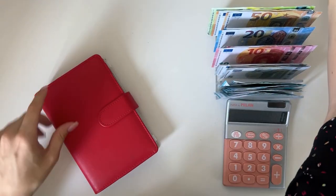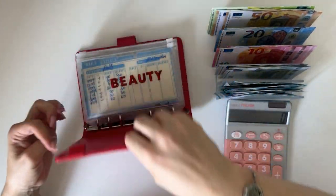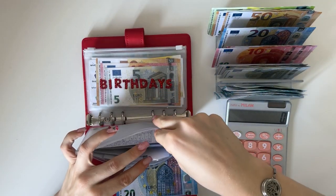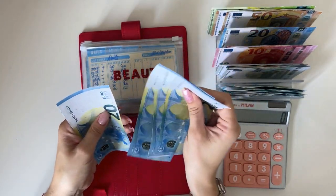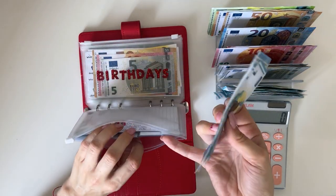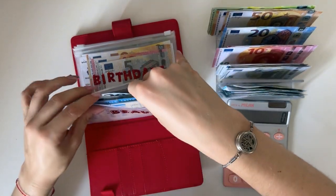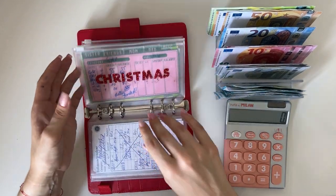Now short-term sinking funds. We're putting 20 in beauty: 20, 40, 60, 80, 81, 82, 83, 84 — so 84 in beauty. Birthday is not getting stuffed. Christmas is going to get 30.